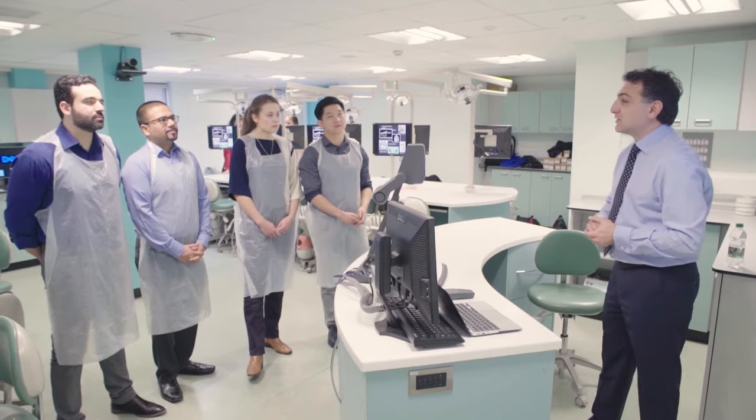Being able to take on a patient who is probably quite unhappy about their smile and working with them to arrive at a better smile.